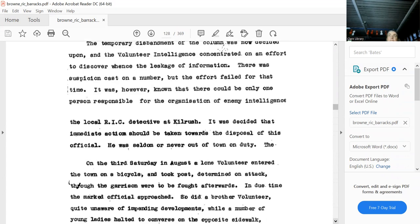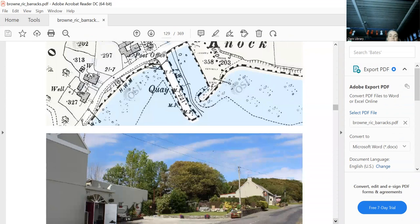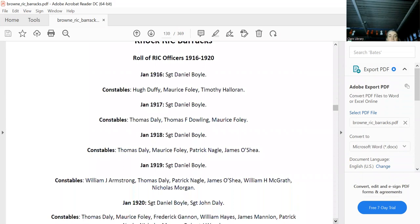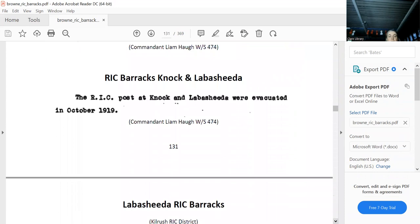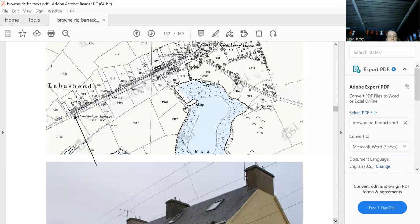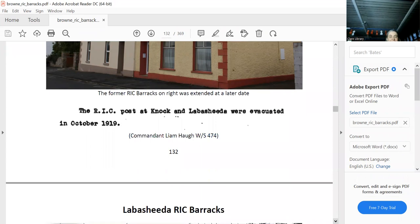The Tawnagh Constabulary Barracks is gone. We know where it was on the map and can see all the officers who were in it. Then in Labasheeda — this is what happens: you go in, take a picture, and the first person you meet tells you which building was the RIC Barracks, and that the extension was added years later. Every time you stop, the first person you meet confirms it, and gives you a brilliant story. Labasheeda: here are all the people in it, and then it was burnt down.